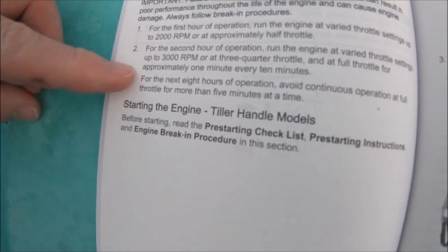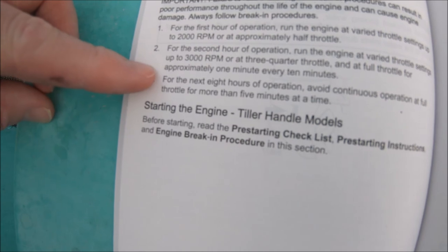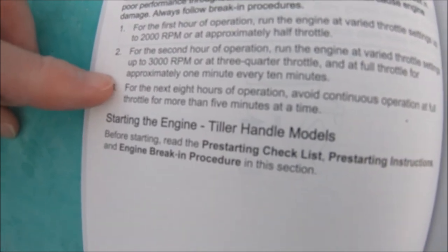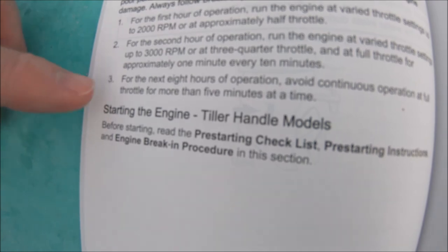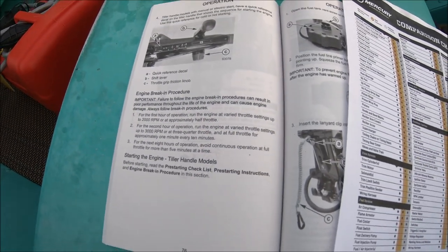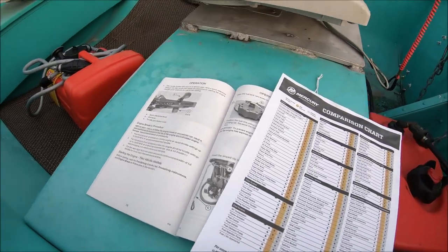This is an expensive investment, so we recommend starting it out right and following the procedure. You don't need to do a 20-hour service, which is unique — a lot of outboards will require the 20 hours, but this one does not.